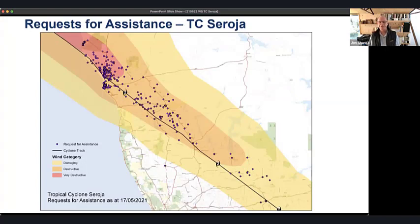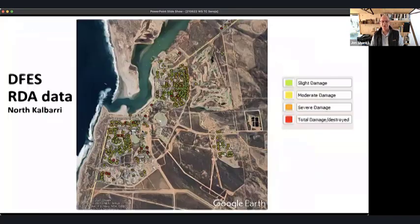This slide from DFES — the Department of Fire and Emergency Services — shows a map of requests for assistance with predicted wind speeds overlaid. The Bureau of Meteorology's predictions were pretty much bang on what was actually measured. Most damage was done north of the cyclone track because the cyclone was spinning clockwise, meaning north of the track the spinning speed adds to the forward motion — it was a very rapidly moving cyclone — significantly increasing velocity north and reducing it south of the track.